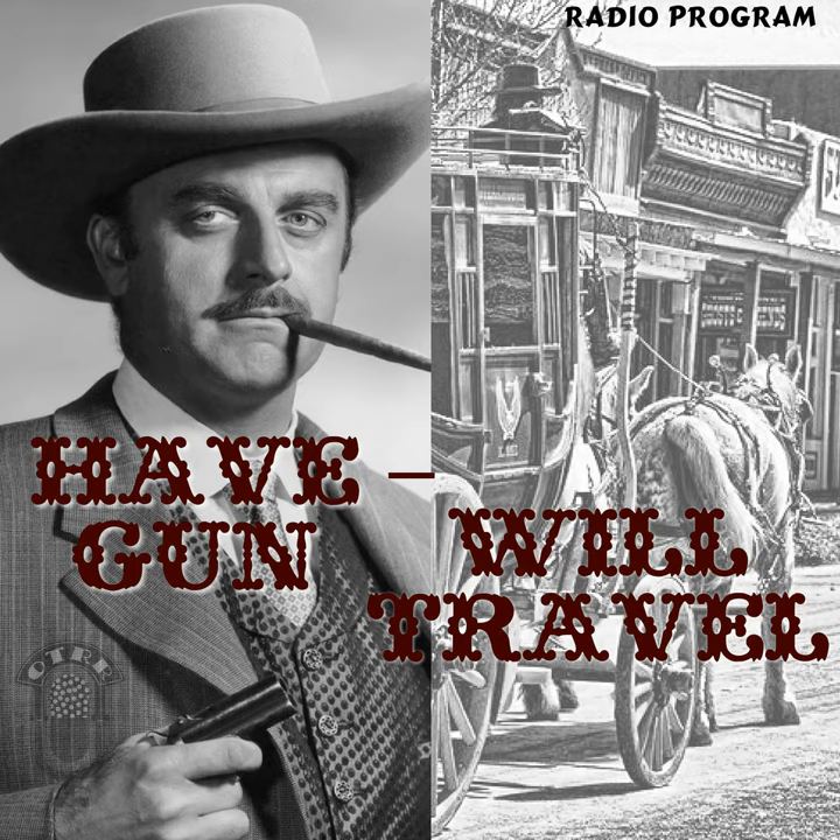Mr. Paladin, so happy to see you back from — stay there, hey boy, keep your distance. What? Keep your distance. Well, something the matter, Mr. Paladin? Faulty memory, that's all. If anyone asks for me, I'll be back in half an hour. Where are you going? I have an appointment to get a vaccination.